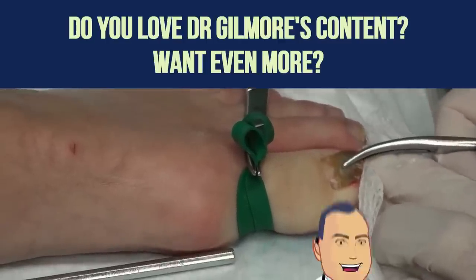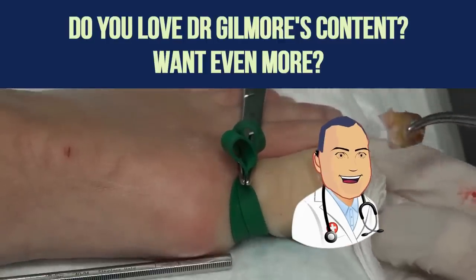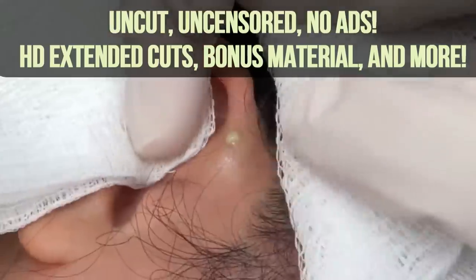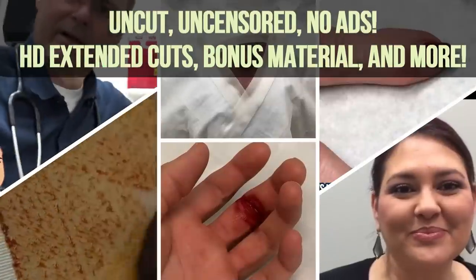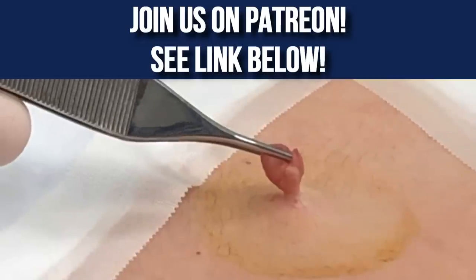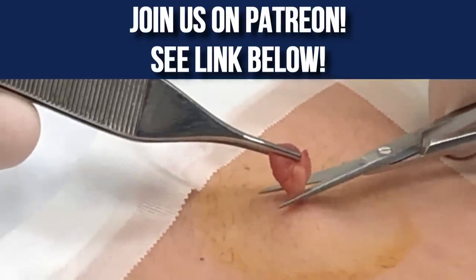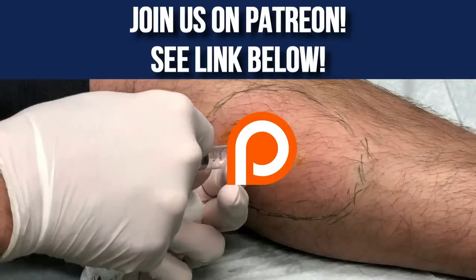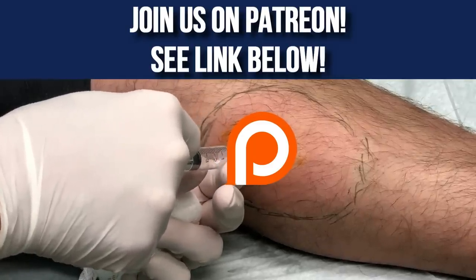Do you love Dr. Gilmore's cyst-bursting, pimple-popping, and infection-draining videos? Want to see extended procedures with never-before-seen footage, early releases, and no ads? Support us on Patreon for dozens of HD ad-free videos. You can still watch on YouTube for free, but if you want premium content with no ads, become a patron on Patreon — there's a link in the description.